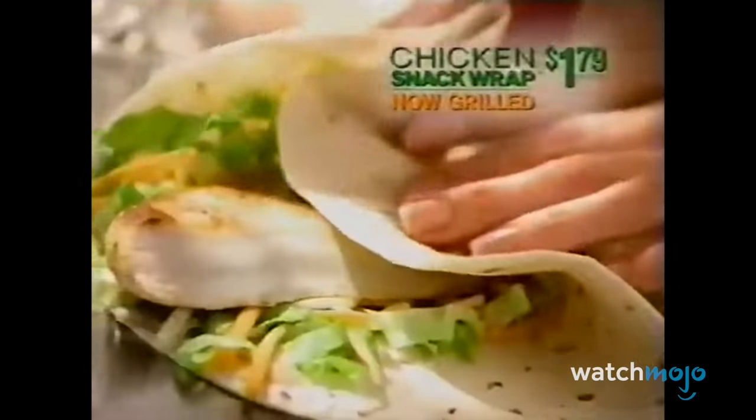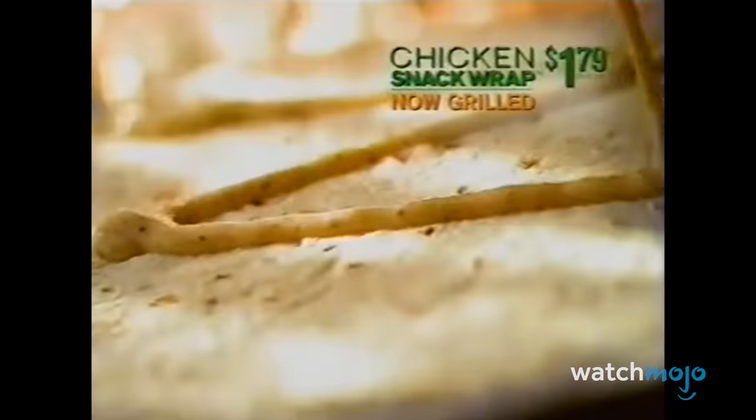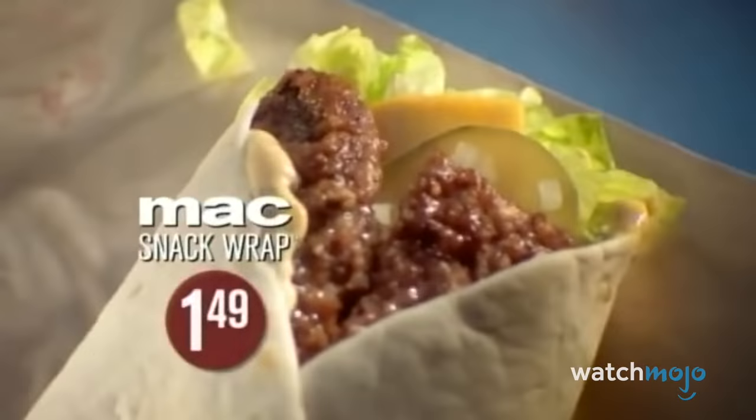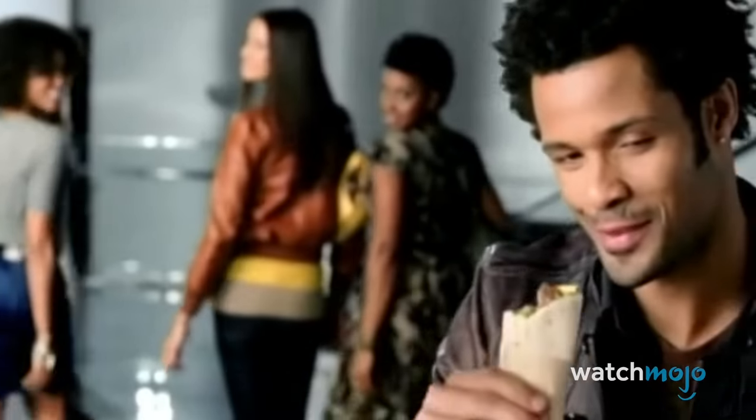You could try it with grilled, seasoned, all-white chicken breast and honey mustard sauce. They lasted about a decade before they were discontinued in the United States, but variations can still be found across the globe. In fact, the Ranch Snack Wrap is still available in Canada.